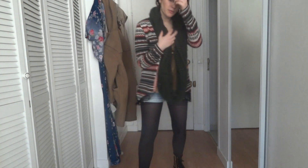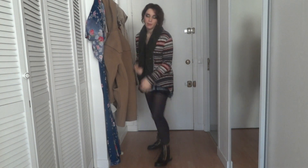Yeah, so it's pretty much it. It's a very simple and casual outfit. I hope you enjoy watching this video guys. Bye!